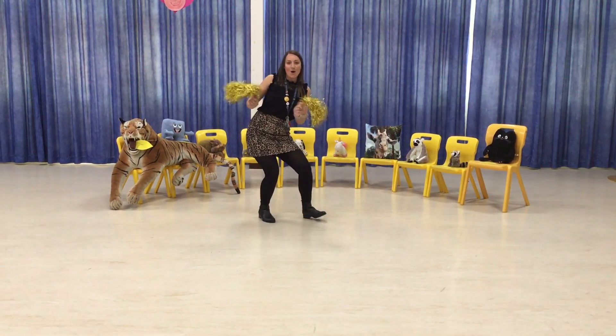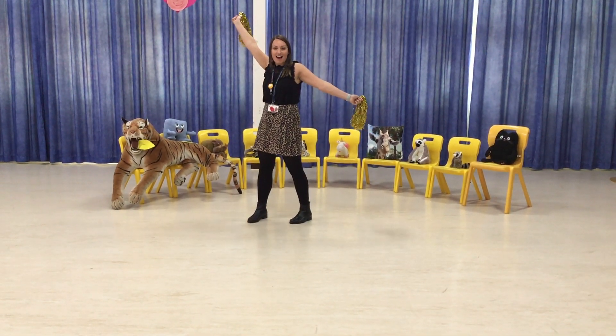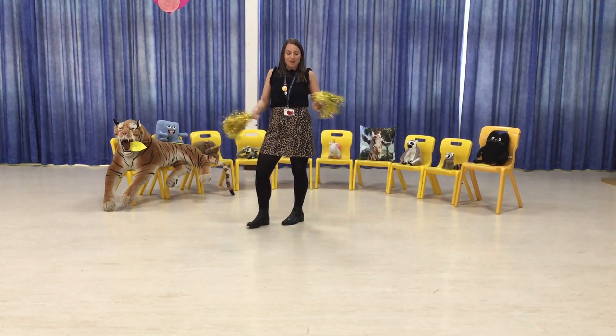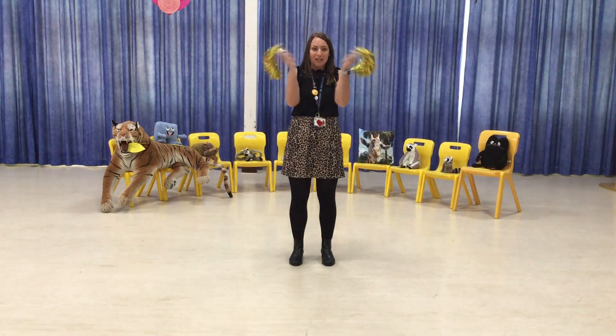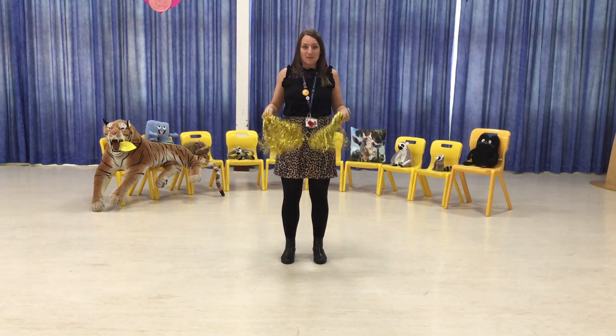Hello everybody! It's golden assembly time! We love golden assembly! I was really upset last week because I forgot my golden pom-poms, so don't worry, I've got the golden pom-poms this week.